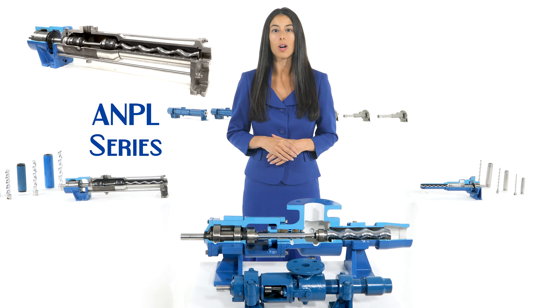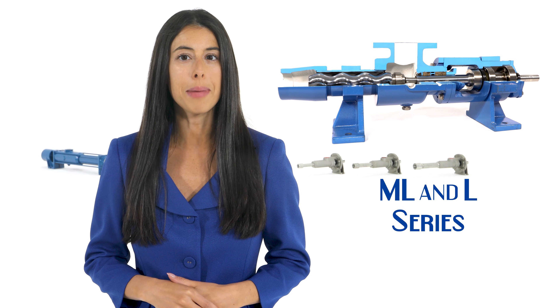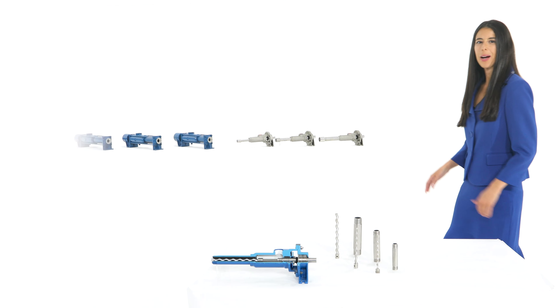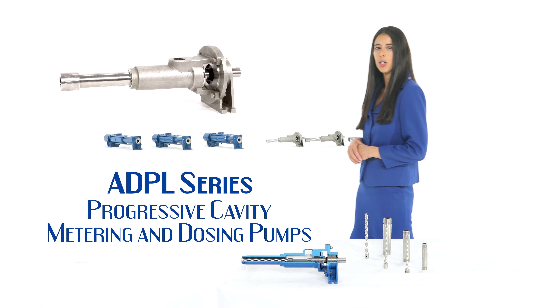Liberty Process Metering Series Progressive Cavity Pumps. Progressive Cavity Metering and Dosing Pumps are ideal for measured flow and high-accuracy pumping applications.